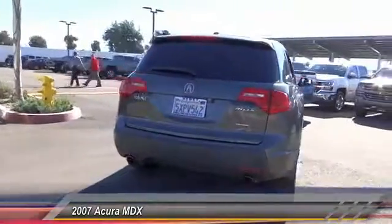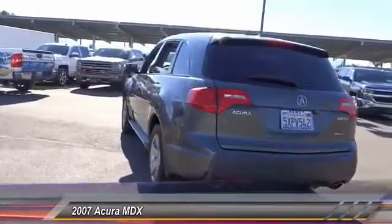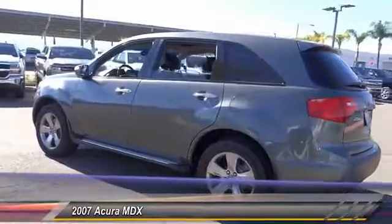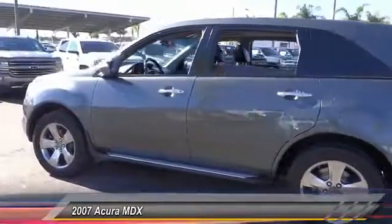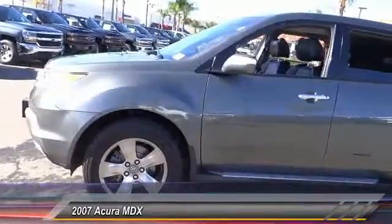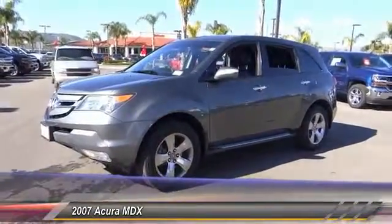This vehicle has less than 145,000 miles. Here are some of this vehicle's great options: power sunroof, heated seats, backup camera, navigation system, traction control, air conditioning, Bluetooth, wireless data link for hands-free phone, alloy wheels, cruise control, automatic stability control.